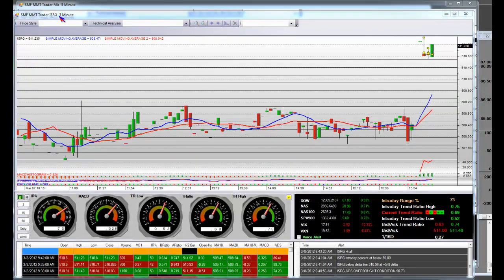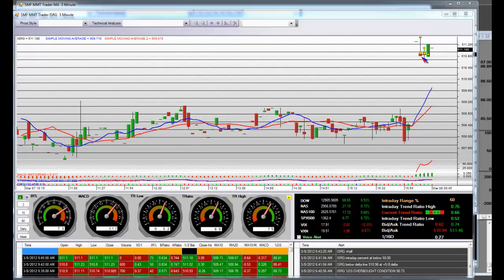Here we are with Intuitive Surgical, ISRG, at the 27 sensitivity line. Very light volume. Keep watching it as the day progresses for the reversals. ISRG is printing at 611 and there was your reversal.